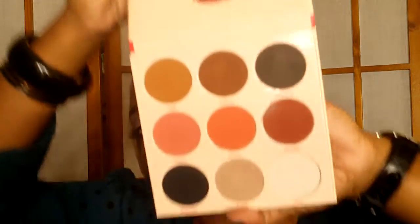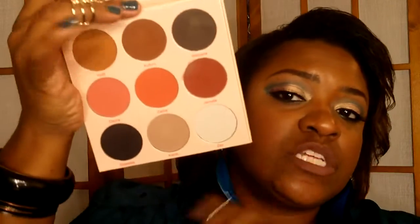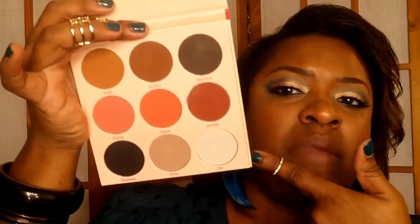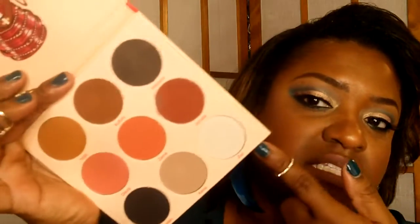First palette — this is all palettes, by the way. The Warrior II by Juvia's Place, all mattes. It's $20, and this one is my second to least favorite because I hated the Dulce palette. It's a great addition for someone who needs matte blend-out and transition colors, but I would never wear this palette on its own. I'm not gonna hate on it though — it's alright.